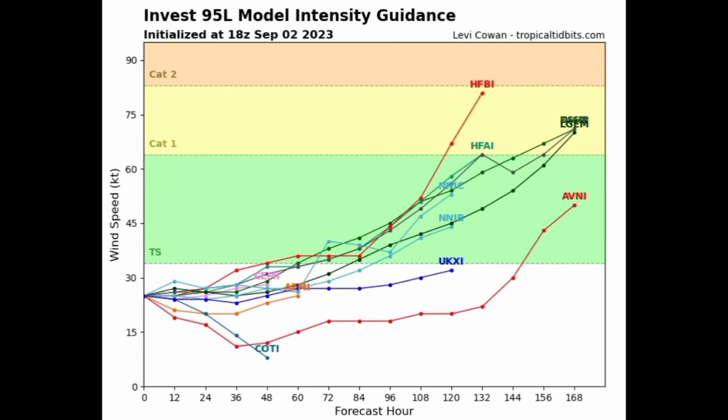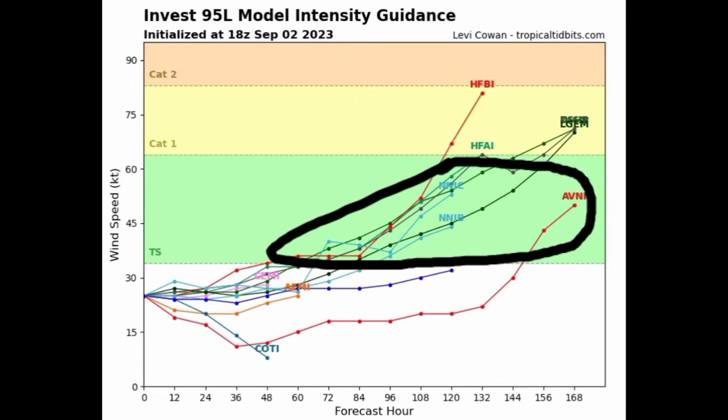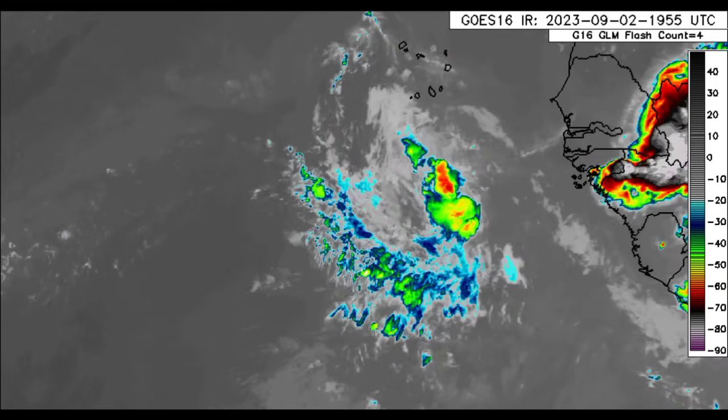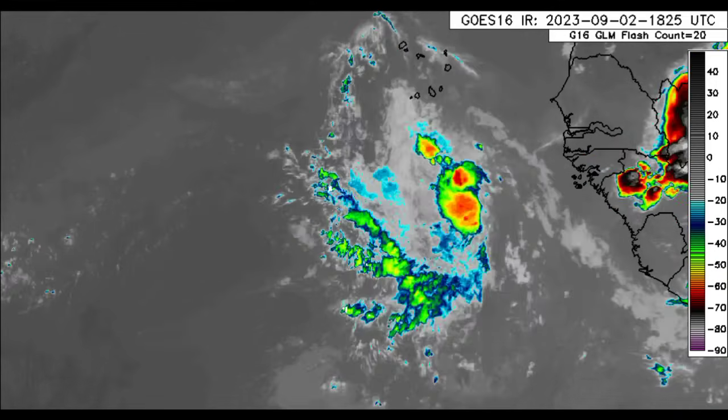In terms of the model intensity guidance, we've got a decent amount of models available. As of right now, most are expecting that this will become a tropical storm, which is represented by that green area, and then a couple of them are saying it will intensify into a hurricane, which is that yellow region. I really think that this will become a hurricane — I'm not doubtful about that. But overall, development and intensification will all be dependent on how conducive the environment is.